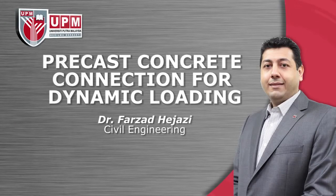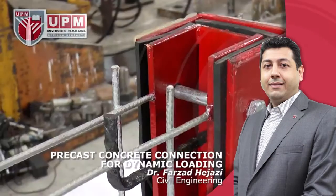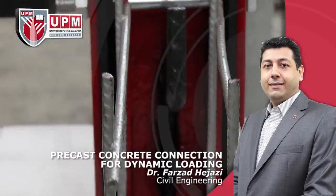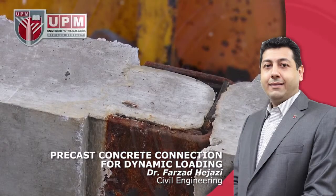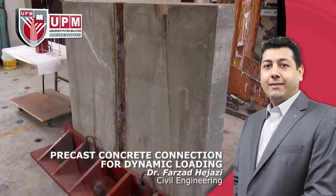Industrialized Building System by Dr. Farzad Higazi, Civil Engineering. The present invention relates to a connecting means for pre-cast walls in Industrialized Building System (IBS) subjected to dynamic loading due to ground motion, earthquake, wind, tsunami, machine vibration, etc.